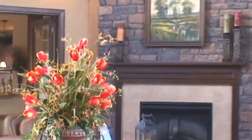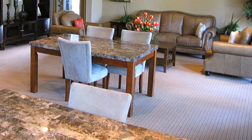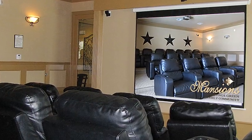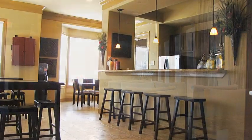Entering our spacious clubhouse facility, you'll immediately feel a sense of home. Amidst beautiful furnishings, towering ceilings, and designer finishes, here you can enjoy amenities that include a theater room complete with luxurious seating, and a well-appointed social room with a full kitchen.